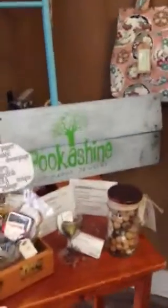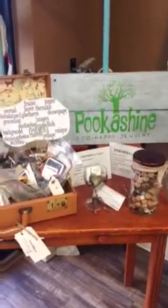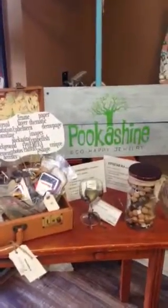Hey y'all, this is Christina at Southern Balm Bookshop. Just wanted to tell you a little bit about some of the upcycled artists that we have here in the bookshop. Our good friend from Puka Shine, Echo Happy Jewelry, always creates lovely art pieces.